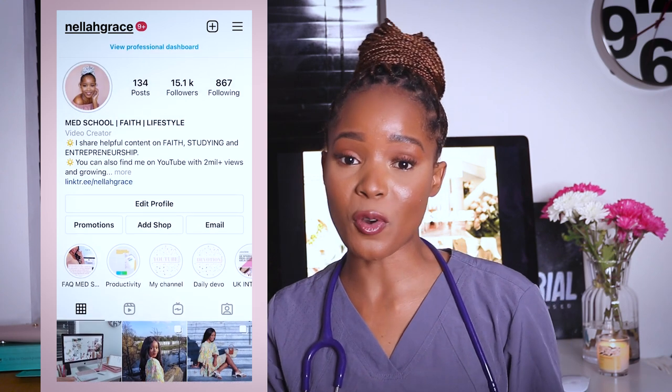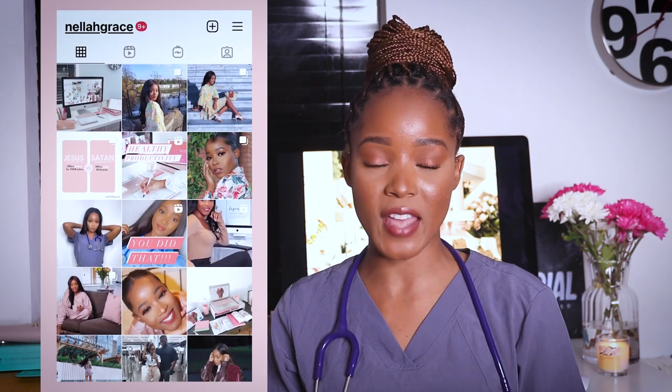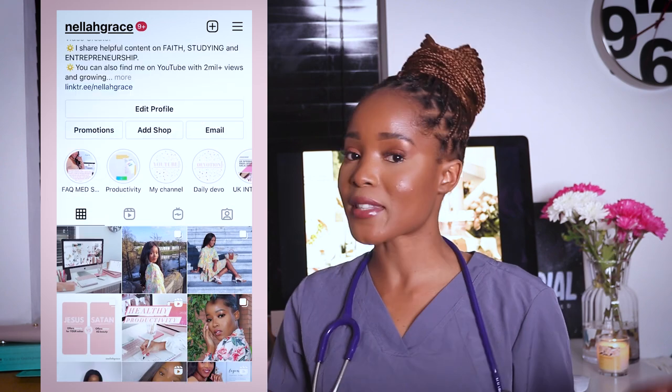Before we start, I just want to let you know that I'll be doing a giveaway — I'll be giving you guys a Kenhub subscription, so if you'd like to enter, watch till the end. I've also been giving away secret giveaways on my Instagram. More importantly, I'm sharing so much information about studying, productivity, uni, and med school over there, so if you don't follow me, you definitely should.